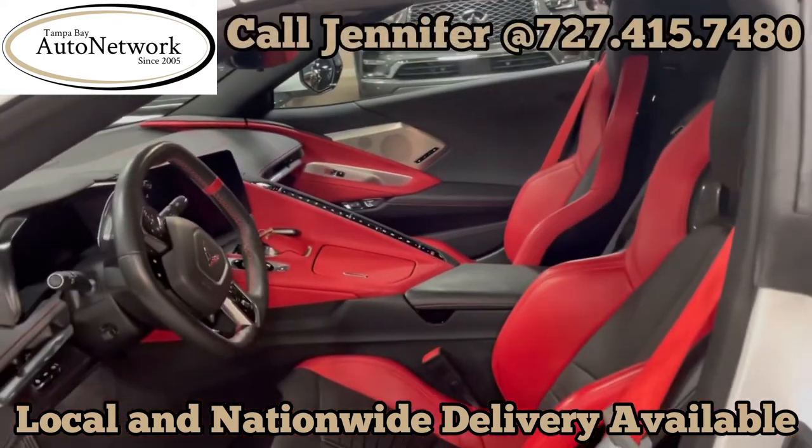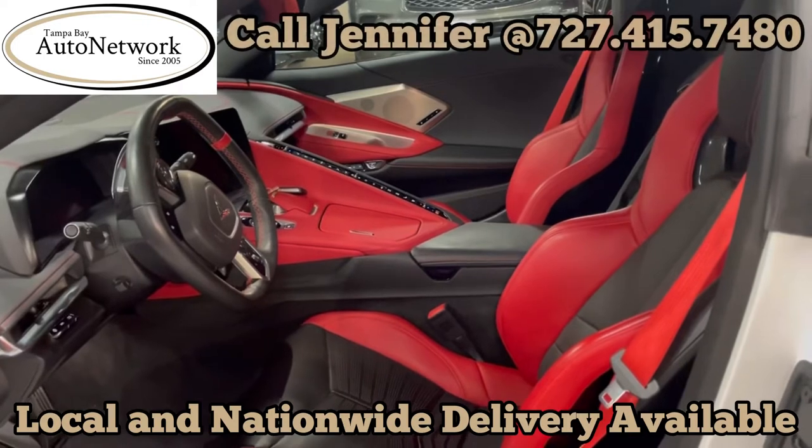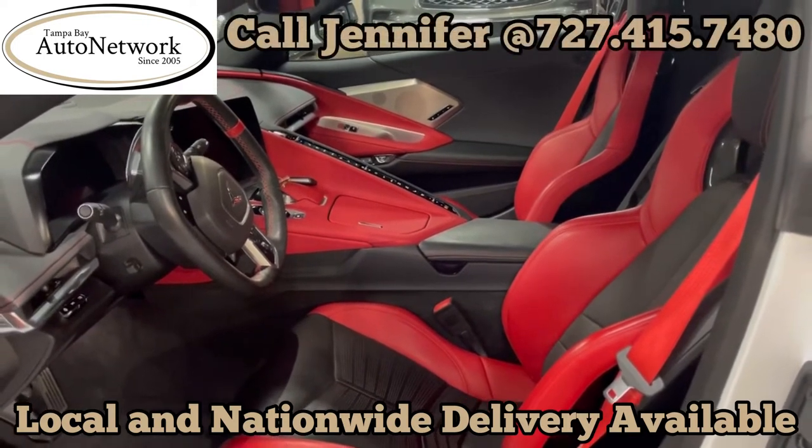If you have any questions at all about the condition, please give us a call. We're ready to answer your questions. Thanks, and have a great day.